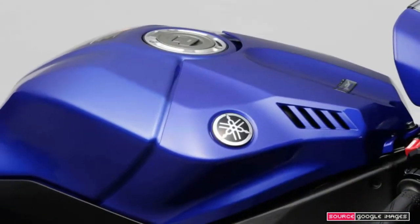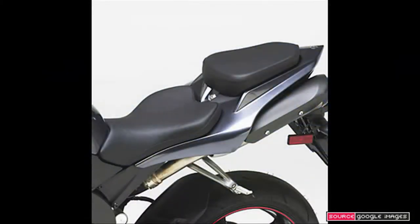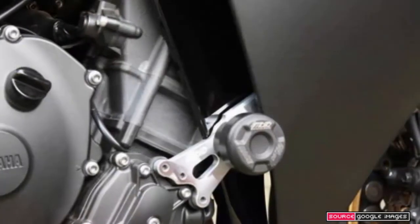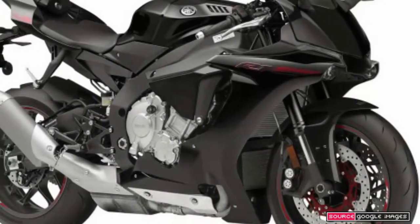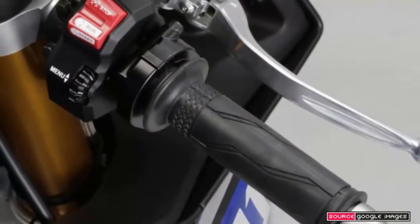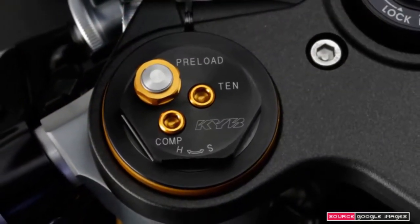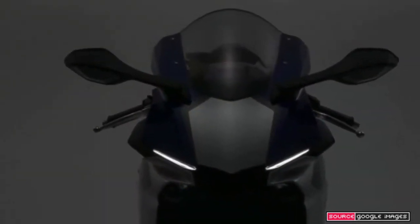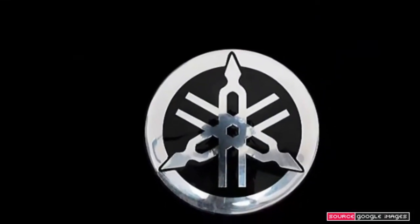Yamaha's launch of a new race-developed YZF-R1, the successor to the famed 1998 model of the same name, is in fact a statement to the contrary. Indeed, the new R1 is more like Valentino Rossi's YZR-M1 motor racer than any of its predecessors. Yamaha's research showed that riders who continue to buy super sports bikes tend to be hardcore enthusiasts who use their bikes on a racetrack. Hence the decision to shift the emphasis from road to circuit performance, basing this R1 not on the previous model but on the M1 racer.